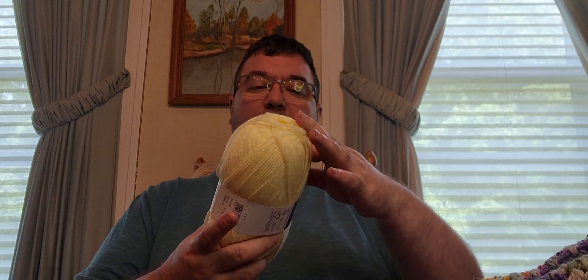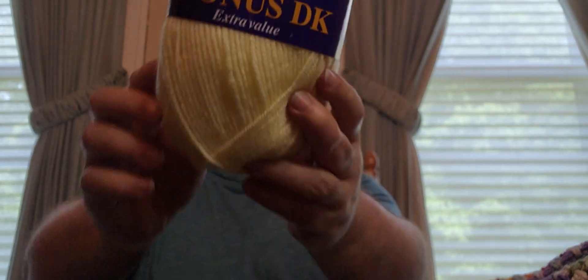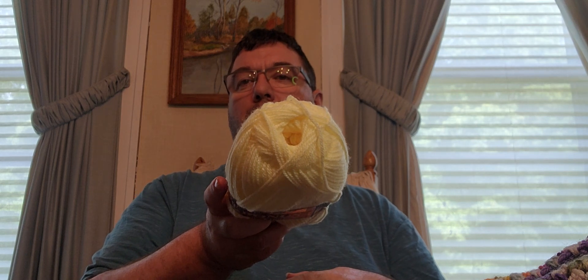This is also the Hayfield Bonus DK Extra Value - same specs - but this colorway is called Vanilla. It's like a really light yellow. And I've got seven of those.